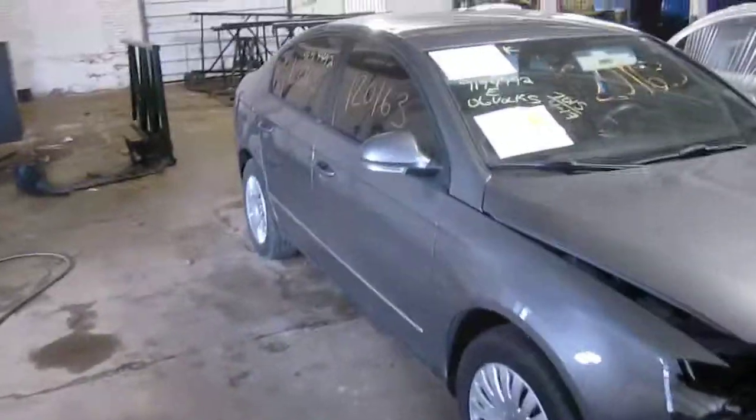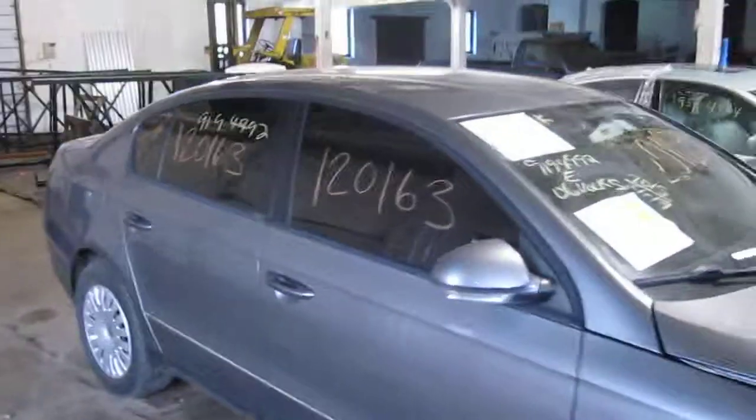You can check out this car and our other inventory at Tom's Foreign dot com — that's www.tomsforeign.com.